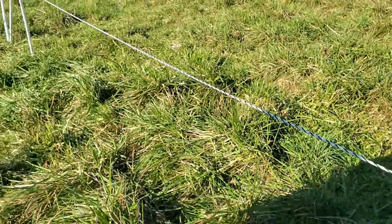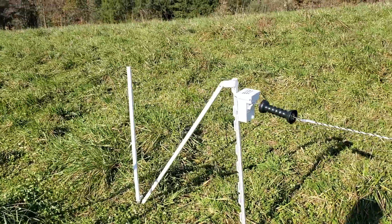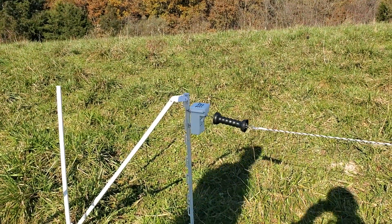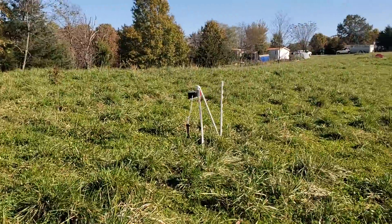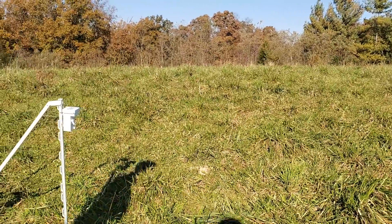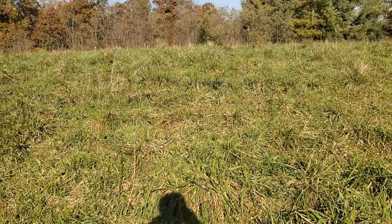I'm going to stand back — go ahead and activate that. You've got a remote. Whoa, folks — it's open! How wide is that opening? That's about 20 feet. So the cows can now walk right through here.